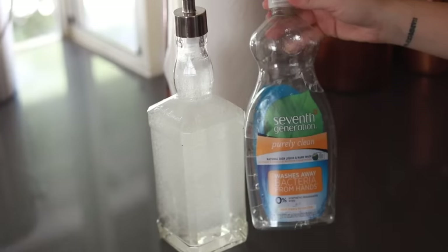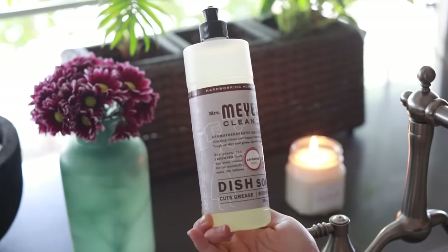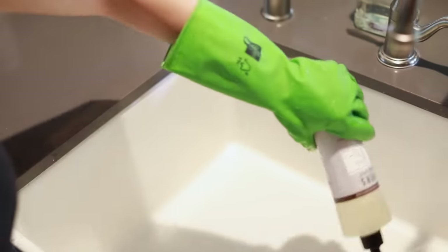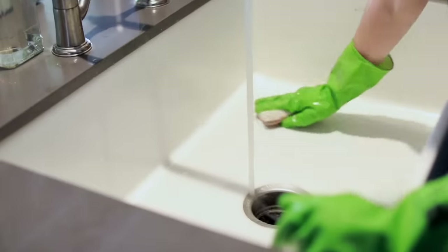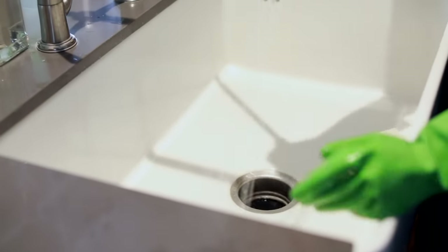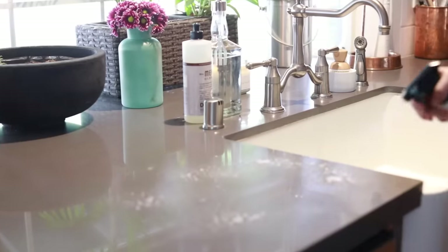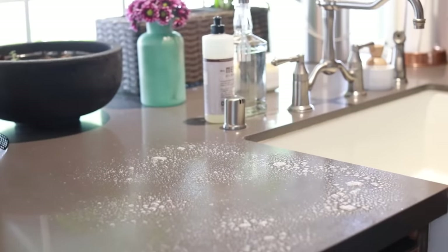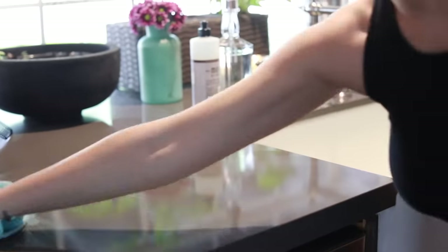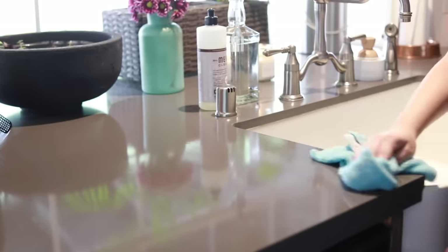I also really like the Mrs. Meyers dish soap and I usually have that around as well. To clean the kitchen sink I use baking soda and dish soap — equal parts of both — and I'll scrub the sink, then stick a used lemon down the disposal so it smells good. I like the Mrs. Meyers all-surface spray to clean the kitchen counters and I also use this for the bathrooms as well.